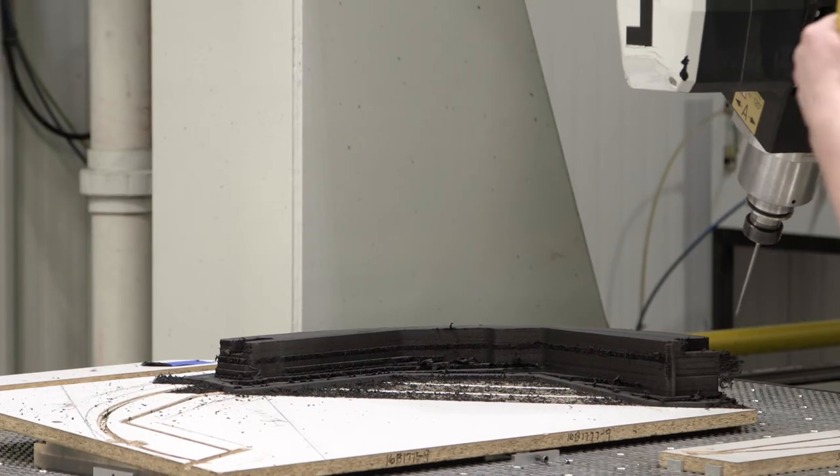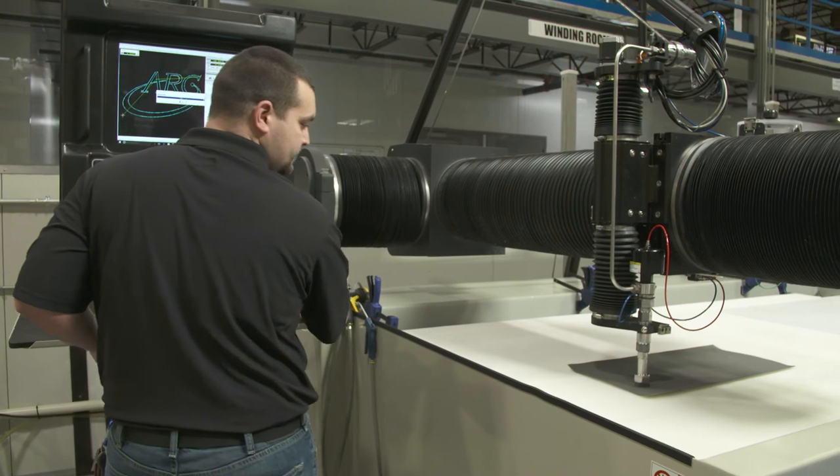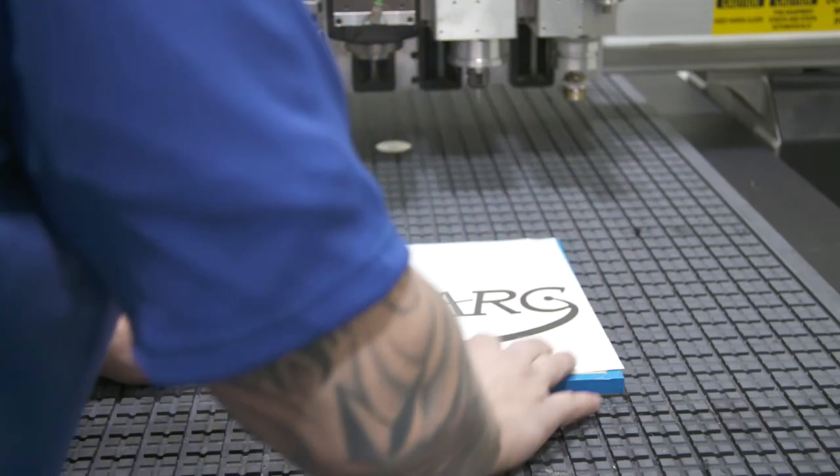We have increased our production rate. We also have secondary ops where we have the machine shop that's available to cut the parts into final configurations that the customer is requiring.